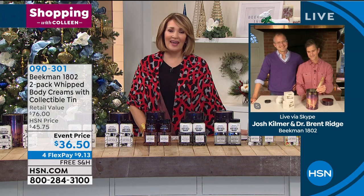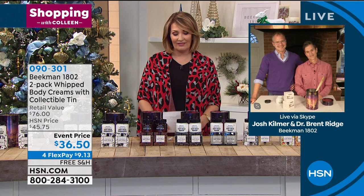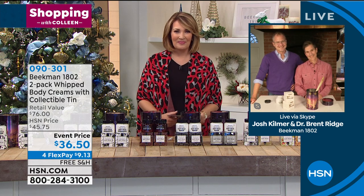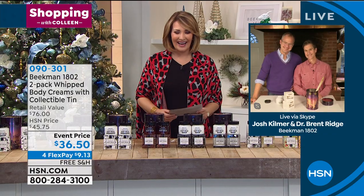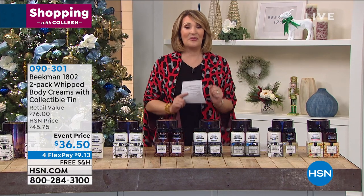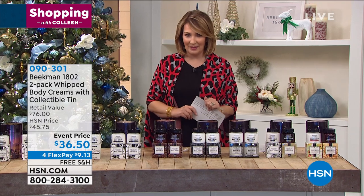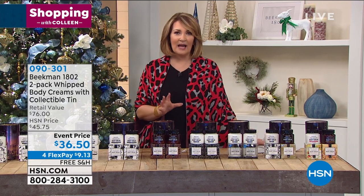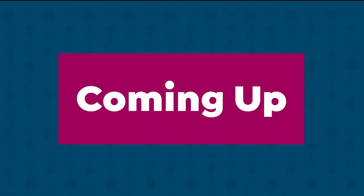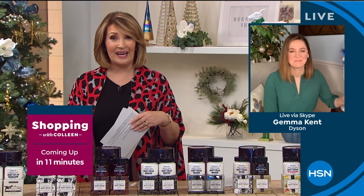Gentlemen, thank you so much — it's always a pleasure to see you. We love your holiday gift sets and we'll see you more throughout the holiday season. Don't hang up — we have a lot to do. My Saturday steal is coming up next. But before that, let's check in with Gemma because we have one of the coolest items from Dyson — a heater-cooler combo. As the temperatures start to get chilly, it's nice to have a heater you can move from room to room. And when it warms up again, it's also a cooling system — a two-in-one.